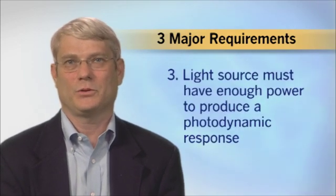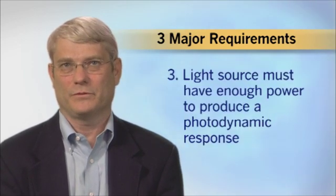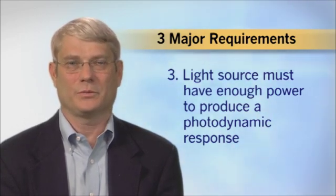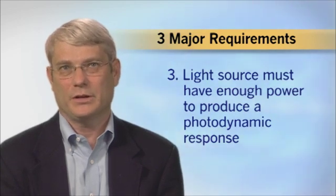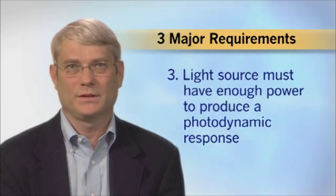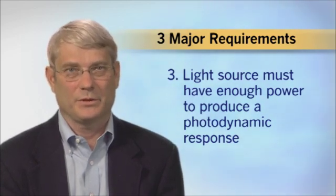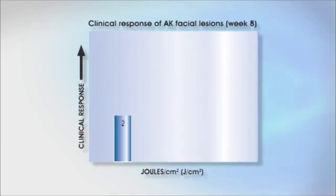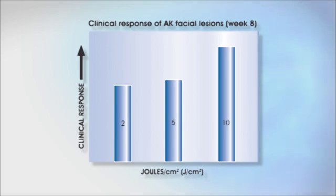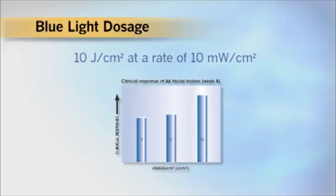The third requirement for effective PDT is that the light source must have enough power to produce a photodynamic response. Unlike wavelength and photosensitizer absorption bands, the amount of energy needed to treat a particular tissue or disease is not easy to predict from laboratory measurements. This is where clinical trials come into play. DUSA conducted clinical trials that established the amount of blue light required to perform successful PDT for AKs.